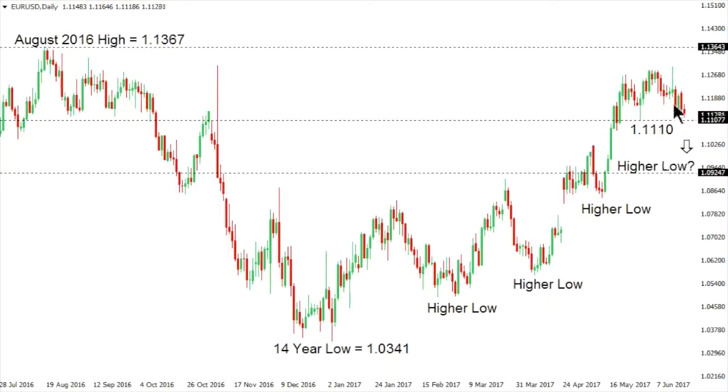So let's wait and see how things play out here. But a break below $111.10 sets the stage for a more significant correction in this uptrend right now and exposes $109.25.